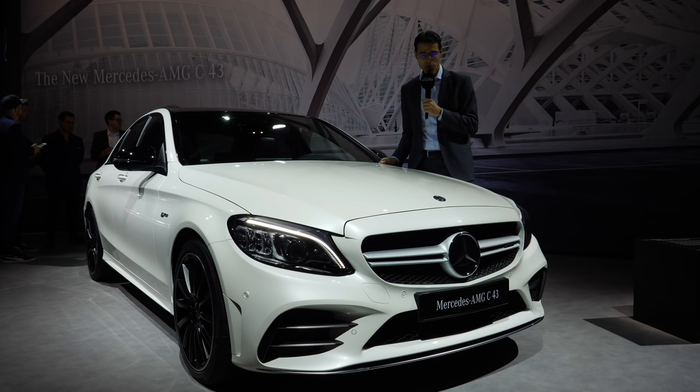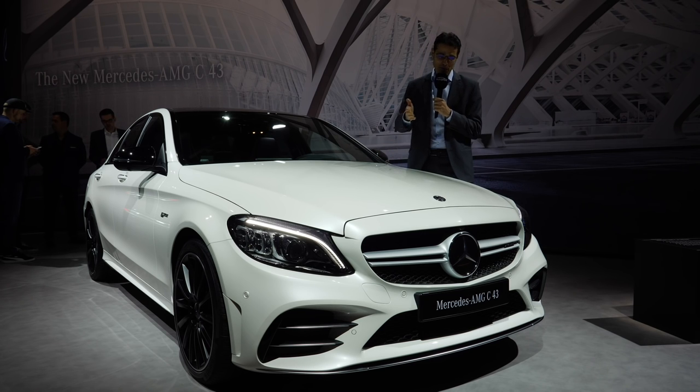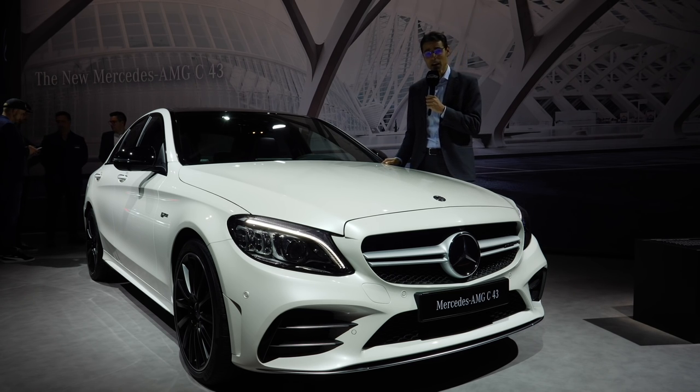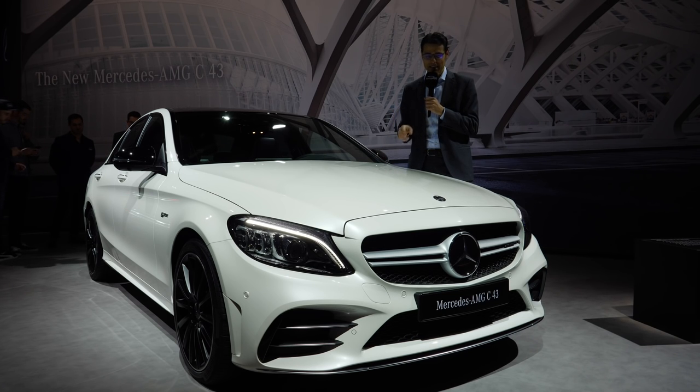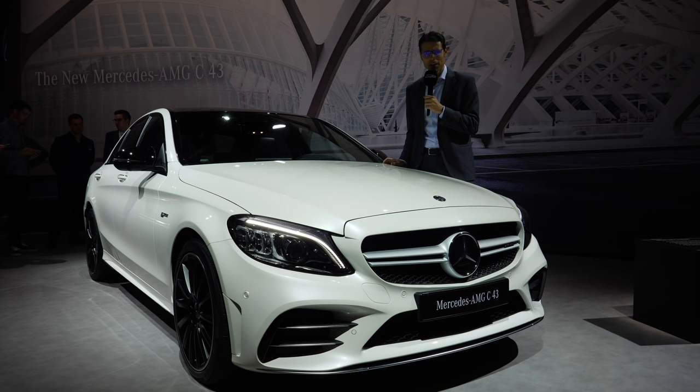The Mercedes C-Class is the most sold model for Mercedes, over 400,000 times in 2017. A lot of customers are affected by the product update changes. This is the C-Class facelift and we will explain everything in detail, especially with the C43 and the new diesel hybrid here on Autogefühl. Let's dig deeper into the details in exterior, interior, and also what's under the hood.